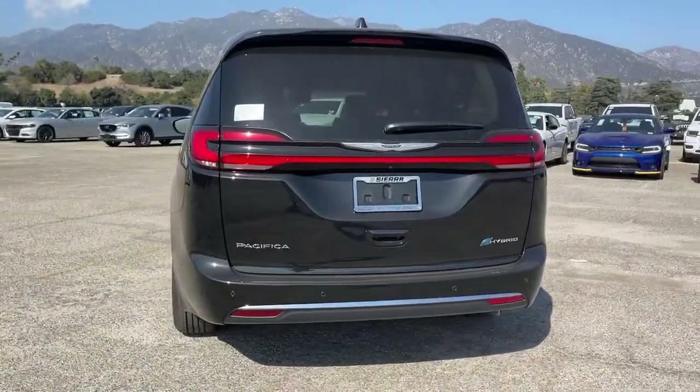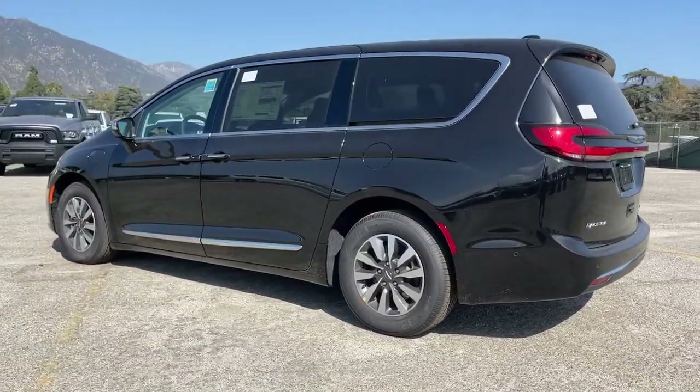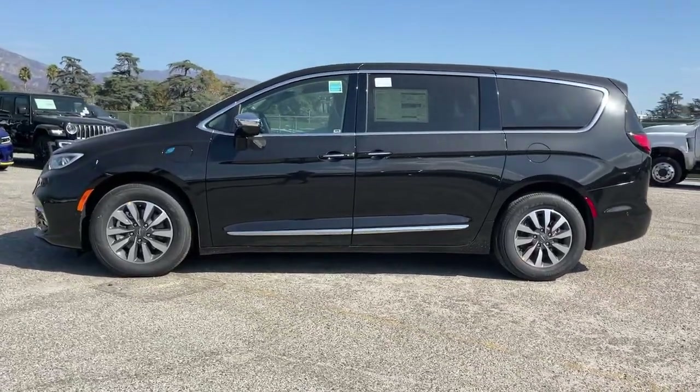These are just some of the great options this vehicle comes with: panoramic roof, hands-free liftgate, keyless entry, sun/moonroof, navigation system, V6 cylinder engine.